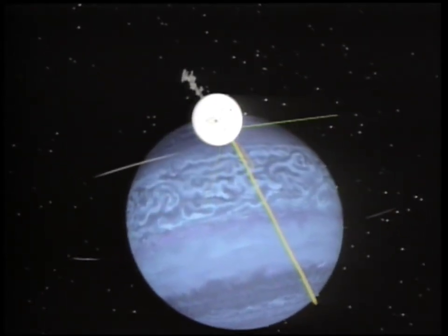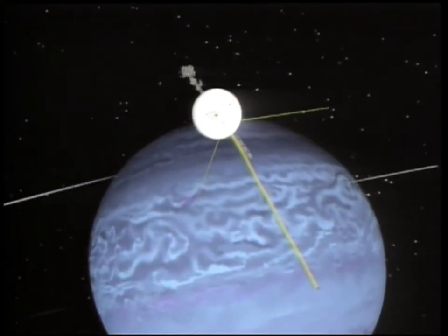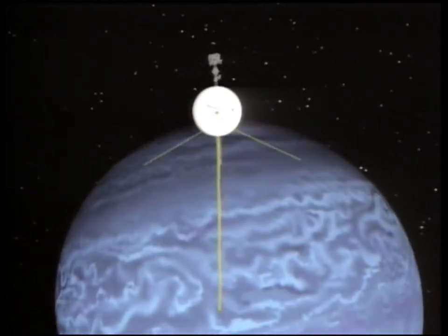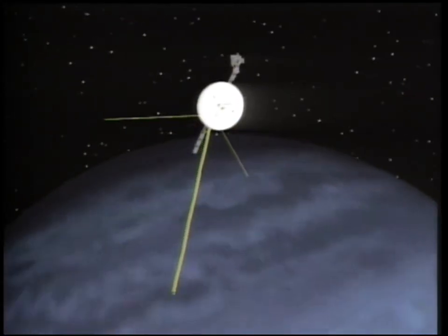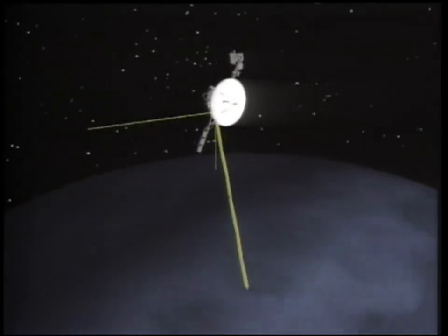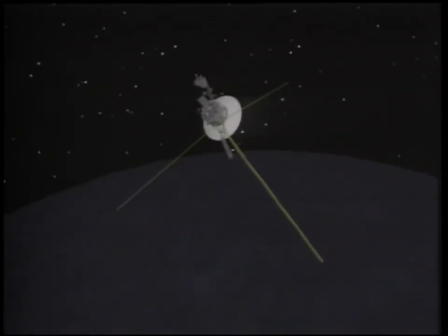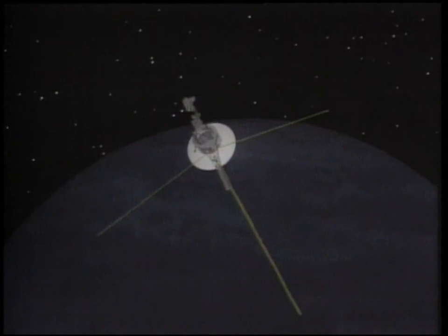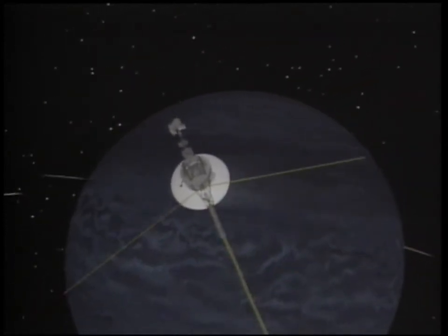Voyager 2 flew by Neptune only 22 miles off its charted course and only one second off its scheduled flyby time. Skimming only 3,000 miles over the planet's north pole, Voyager found Neptune to be a giant ball of melted rock and ice, cloaked in hydrogen, helium, and methane gases, its atmosphere whipped by winds of up to 700 miles per hour.